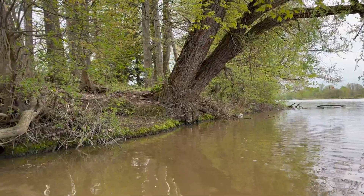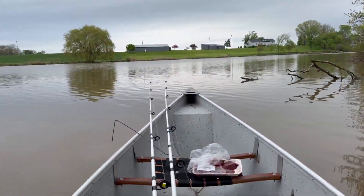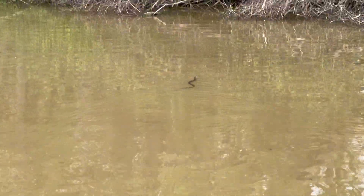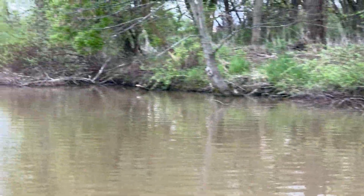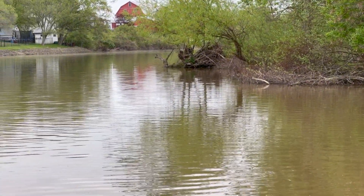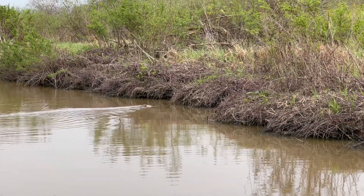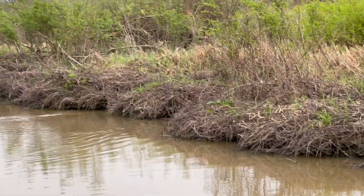Time to head back. Caught three fish, it's pretty good. I'm happy — didn't get skunked.